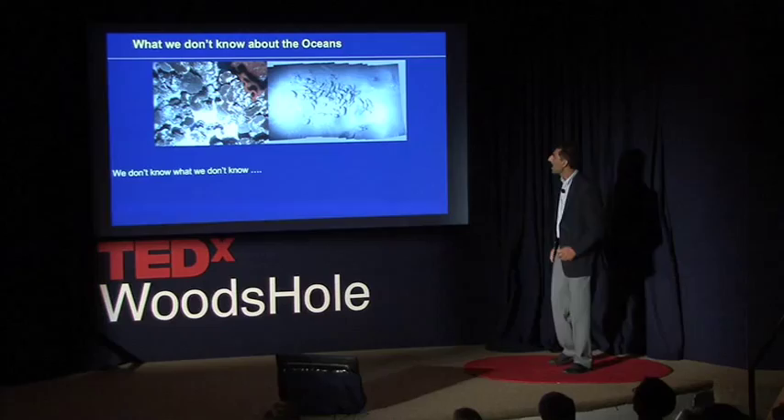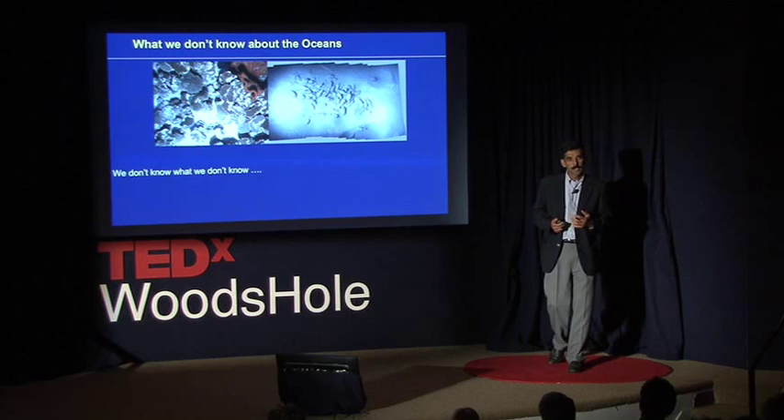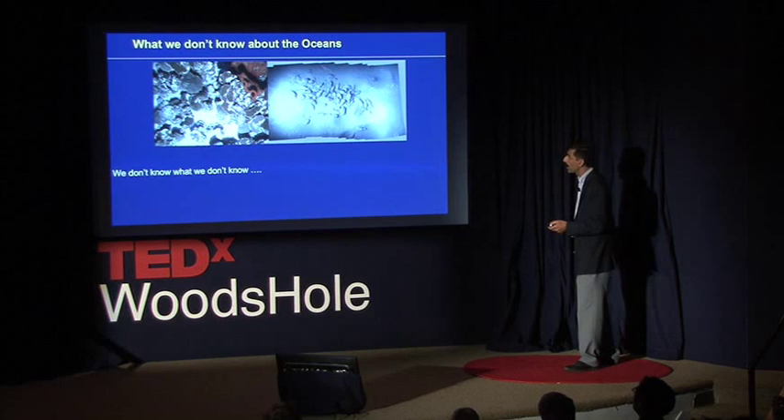If there's one thought I want you to take away: we really don't know much about the world's oceans. Here's a great example — coral reefs. Everybody knows in the Caribbean the coral reefs are really declining pretty dramatically.